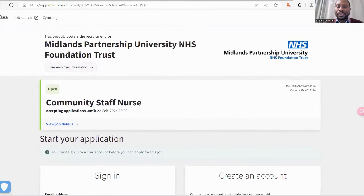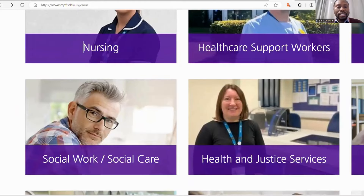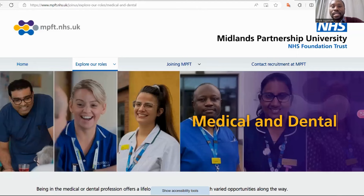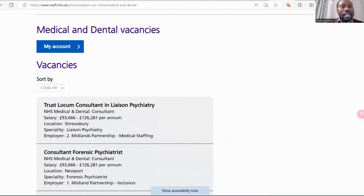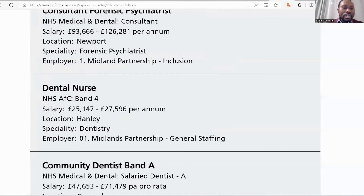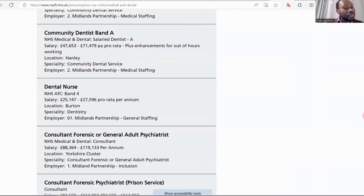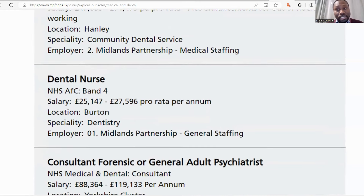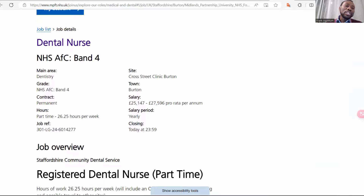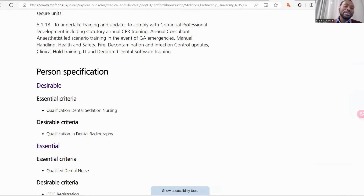This is about the nursing role. We can go back, and you can also see the social work or social care section. If you want to go to Medical and Dental, you click on that and look at the vacancies available within medical and dental. You can see they want a dental nurse and community dentist band A. If you're a dental nurse and you want to apply, then you click on Dental Nurse, scroll down, and the job details are available there for you to read before applying.